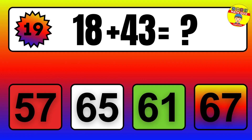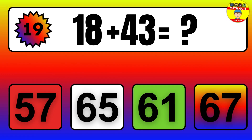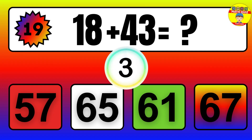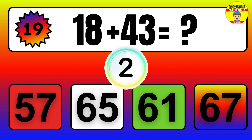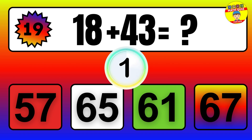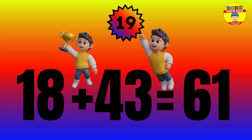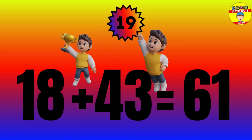Question: 18 plus 43 equals what? The answer is 18 plus 43 equals 61.